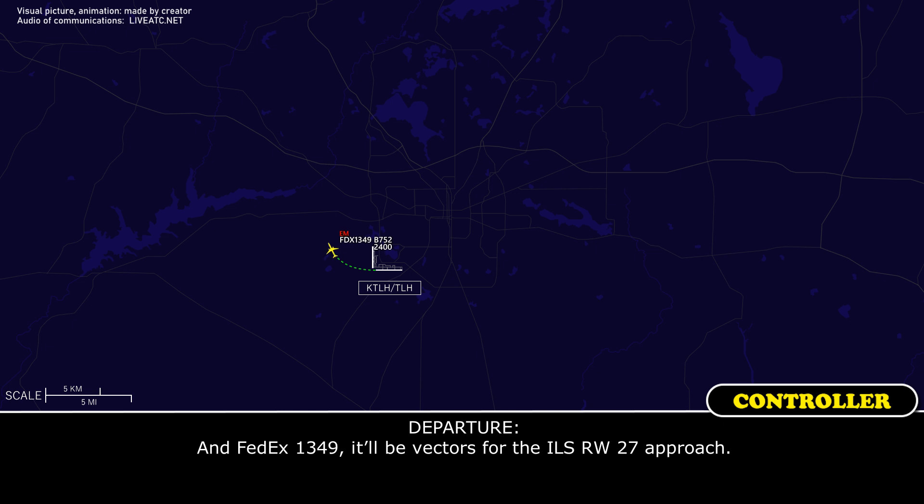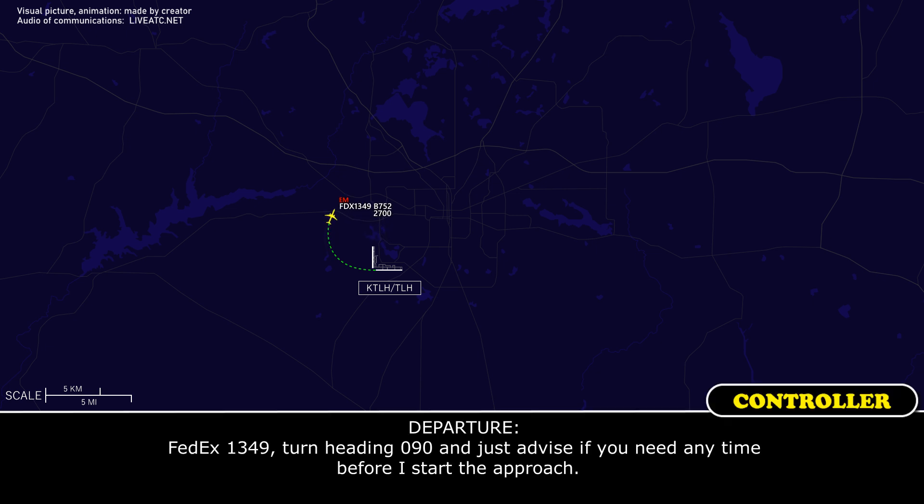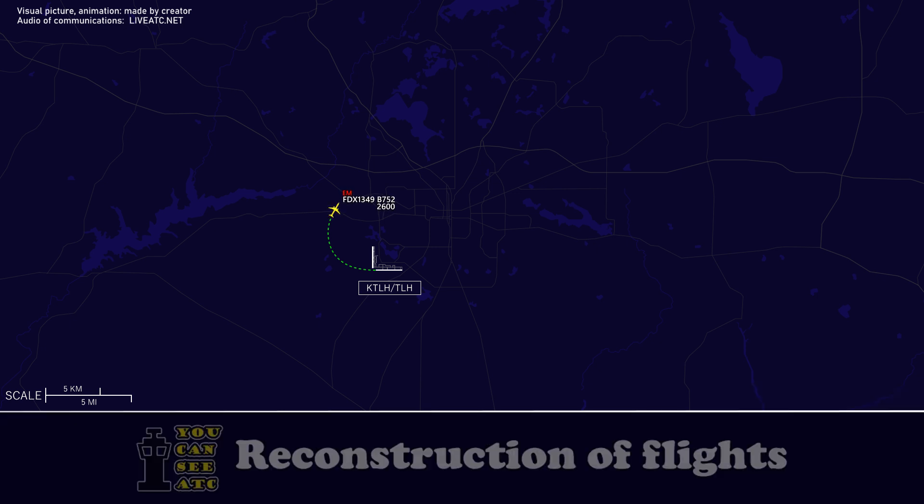FedEx 1349, this will be a vector for the ILS runway 27 approach. Turn right heading 090 and advise if you need any time before I start the approach. Right 090.